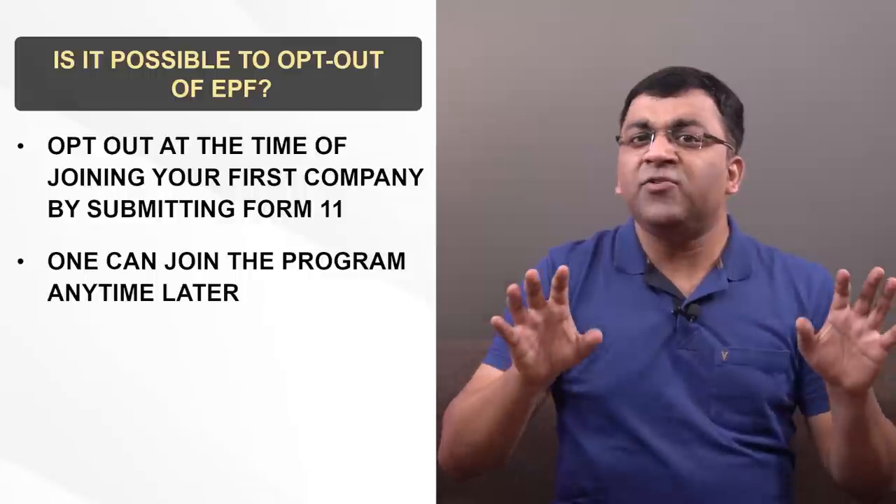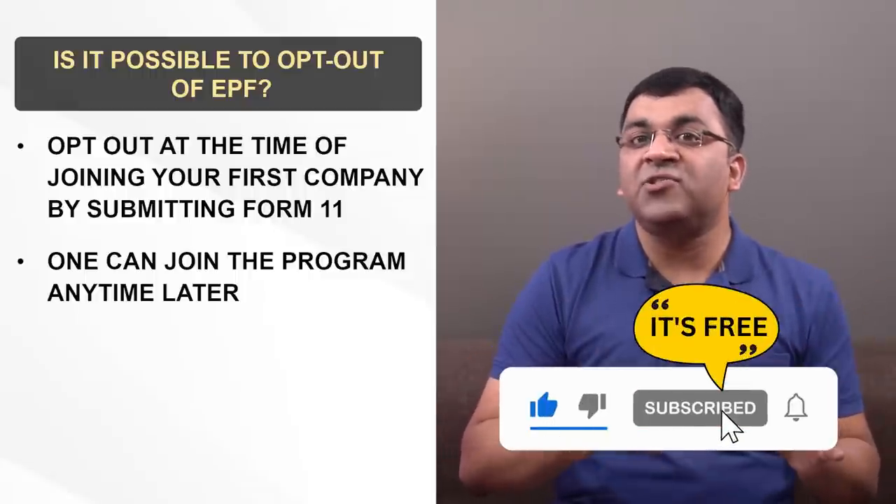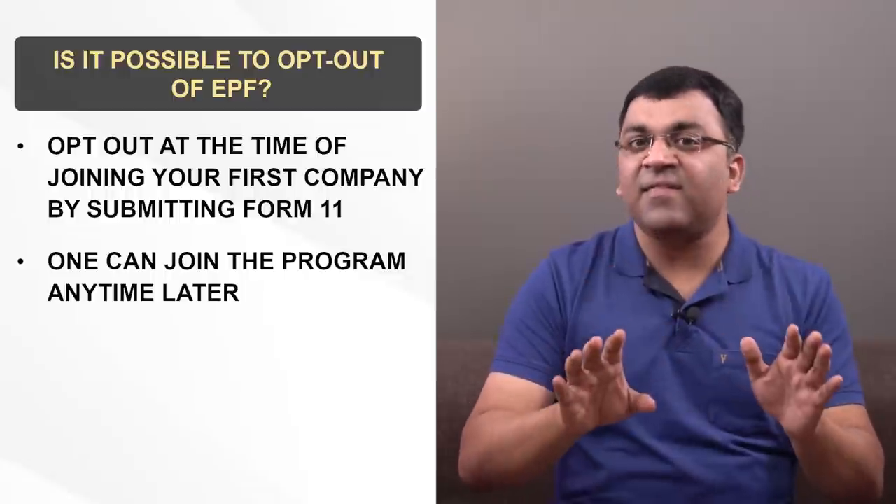It's a bit technical, so do grill your HR manager for more details. But most organizations will make it compulsory for their employees to join the scheme, and that's the scenario we'll work with. Let's go through an example, and by the end of it, you'll have a clear idea on how your own EPF works.